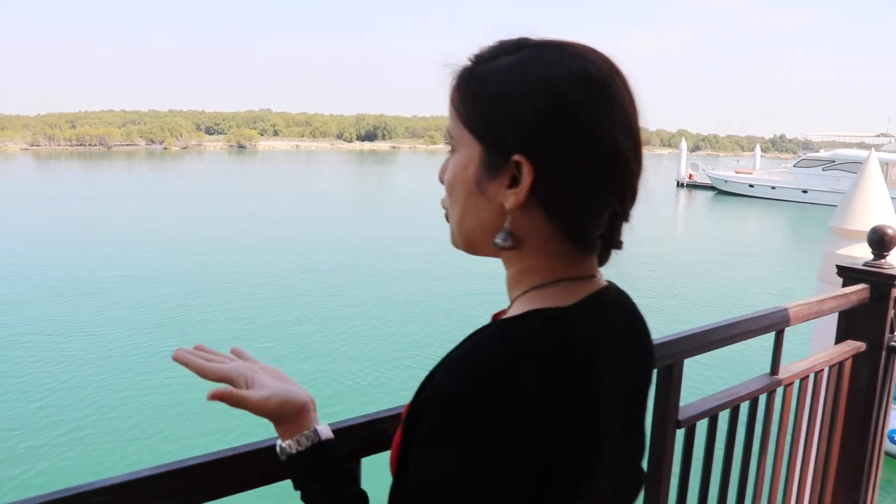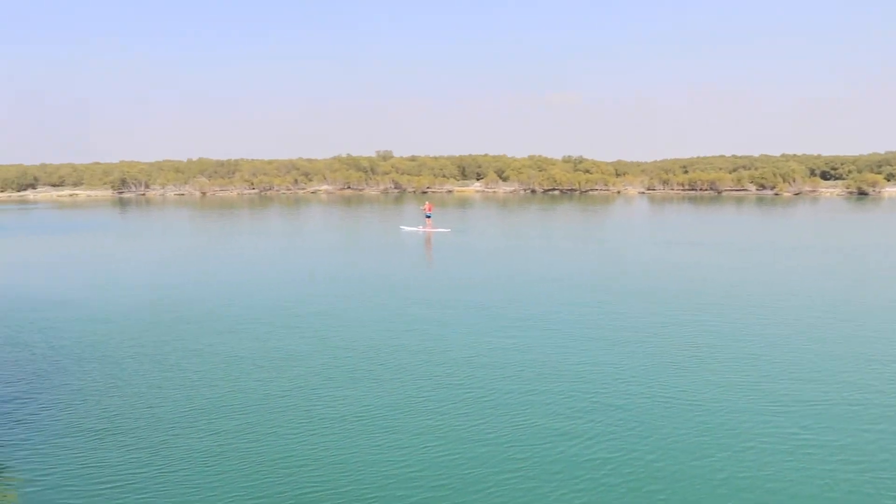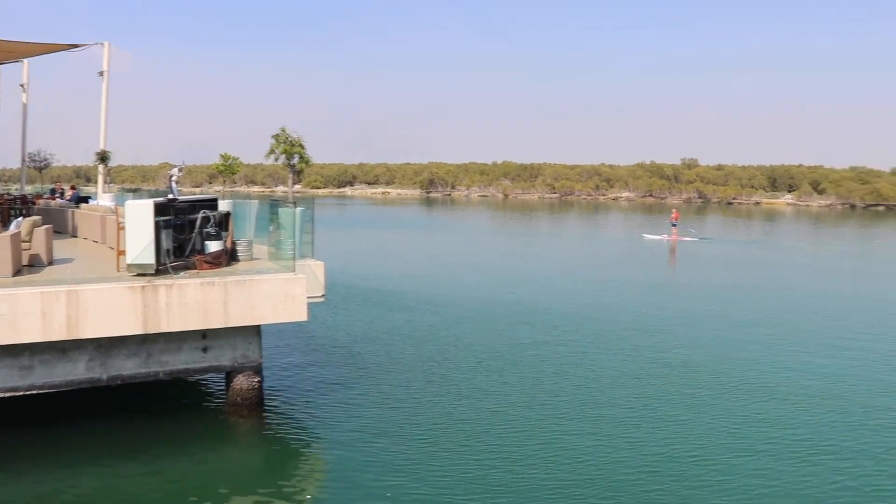Hi all, welcome to my channel! Today I am at Eastern Mangroves in Abu Dhabi. You can see how beautiful the scenery here is. The background is these mangroves, which are recognized globally as the largest mangrove forest.